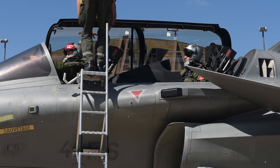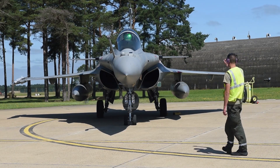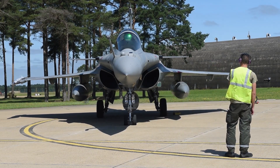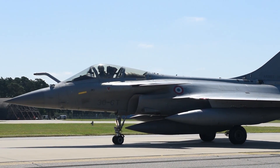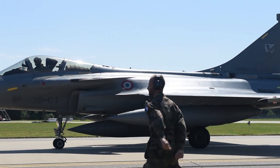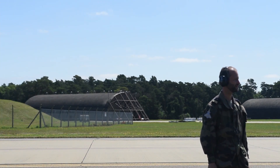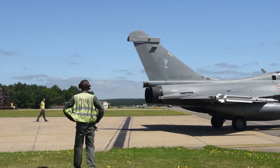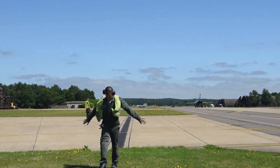Stealth and Evasion. Stealth technology is a defining aspect of modern combat aviation, and the Rafale is no exception. The aircraft incorporates a range of features to reduce its radar cross-section, making it harder for adversaries to detect and target. Its carefully designed surfaces, radar-absorbent materials, and attention to detail in reducing radar reflections contribute to its stealthy profile. This stealth advantage allows the Rafale to enter contested areas undetected, gaining a crucial edge in engagements and ensuring successful mission execution while minimizing risk.